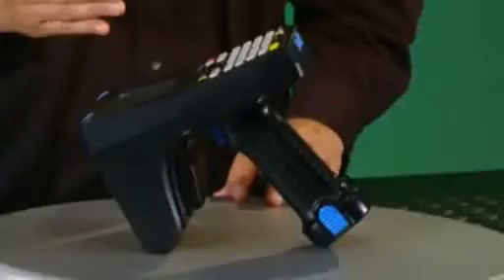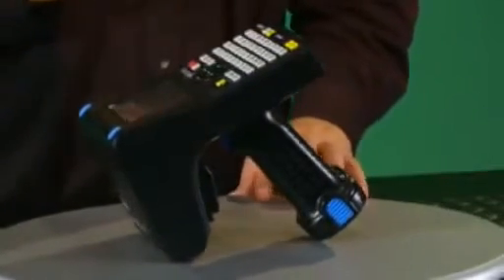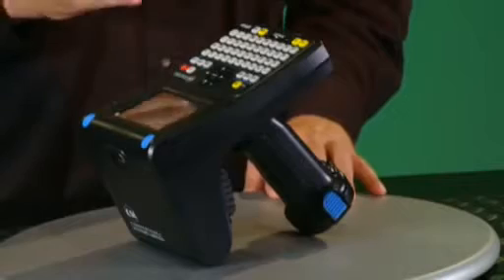The CS101 is a full-size handheld, yet well-balanced and fairly light given its size and functionality. The unit is designed to withstand industrial operations, yet is appropriate for retail and office environments. It has an IP65 rating and can withstand a 1.5-meter drop to concrete in all six orientations.